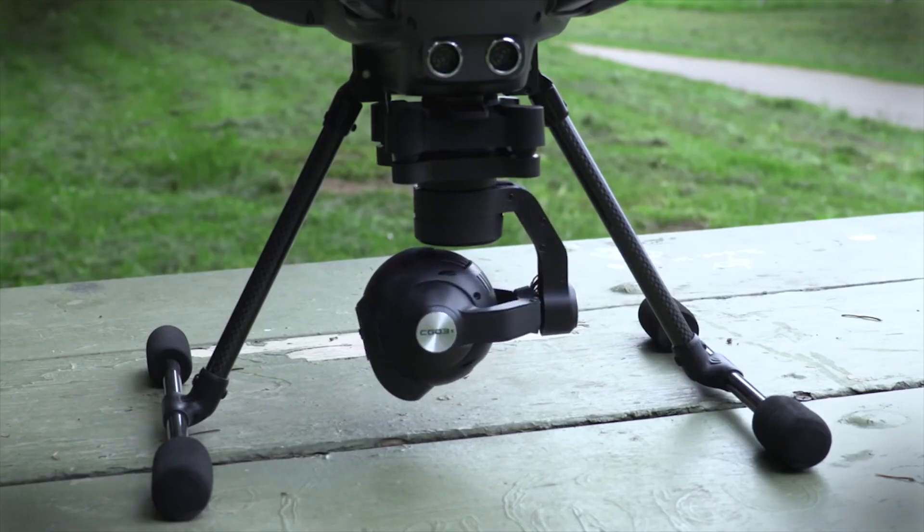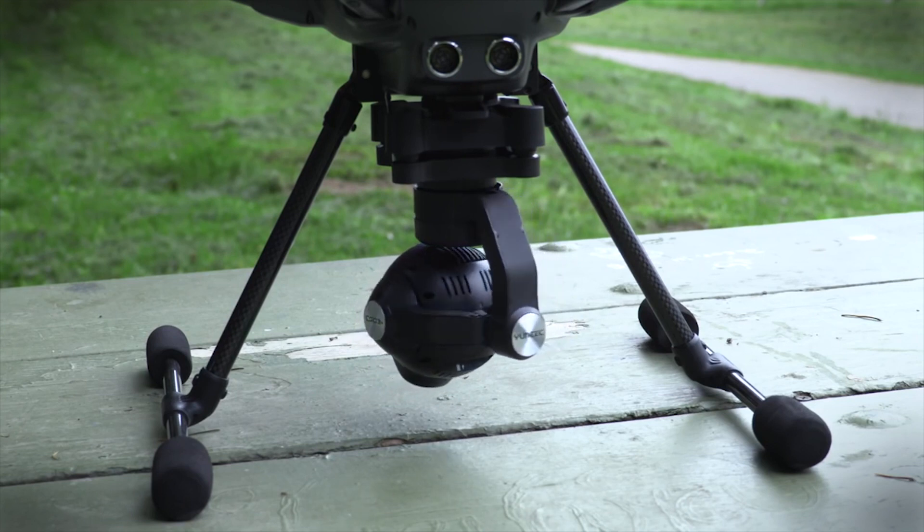There's Watch Me, Follow Me, Selfie Mode, Cable Cam, Orbit, and even Dual Pilot Mode.